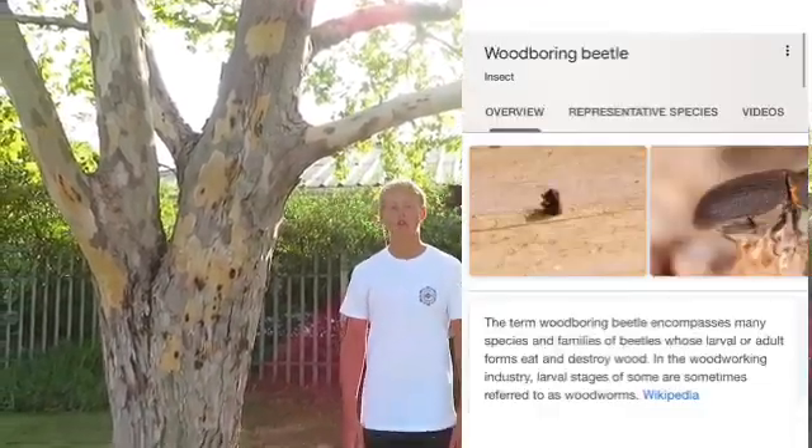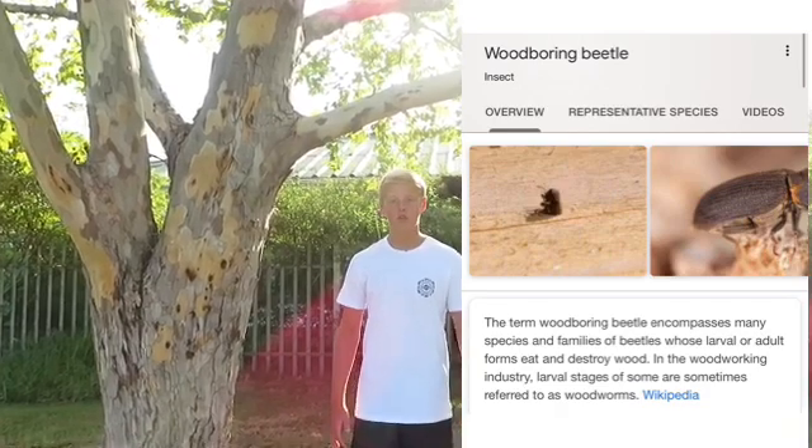A foreign intruder has been terrorizing trees worldwide — in the US, the Middle East, and now in South Africa. Hello everybody, my name is Emil Tablantz. I'm from Glenwood House College and today I will be talking about the Palophagus shot hole borer, or the wood boring beetle for short.